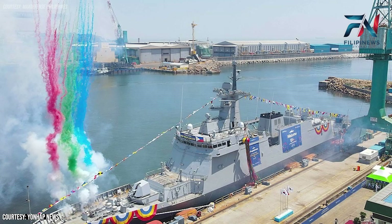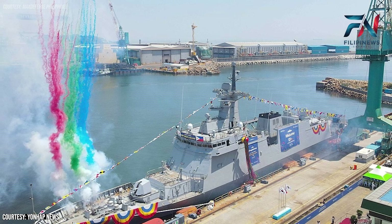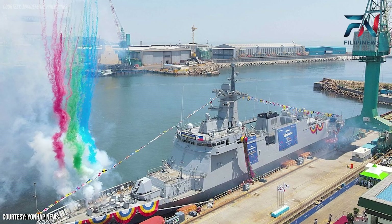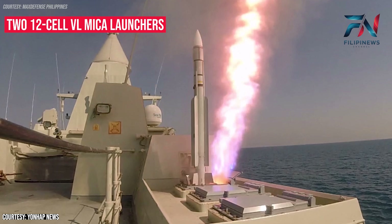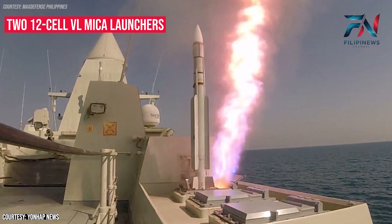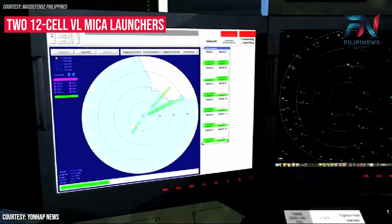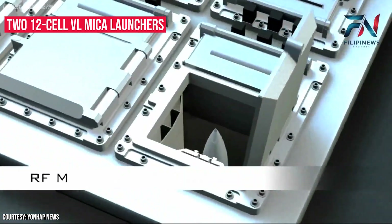The BRP Miguel Malvar boasts an array of sophisticated weaponry, enhancing its combat capabilities. Prominently, it is equipped with two 12-cell vertical launch MECA launchers. The vertical launch MECA naval air defense system provides an unmatched self and local area defense capability. It is currently deployed by navies around the world as the sole or main air defense system on board a wide range of surface vessels.